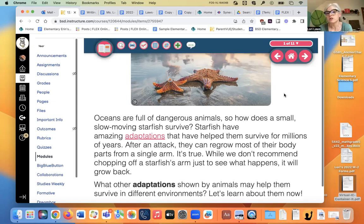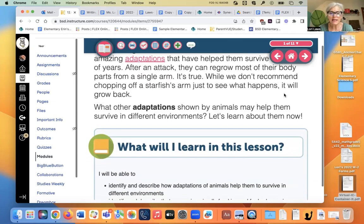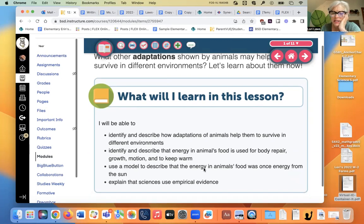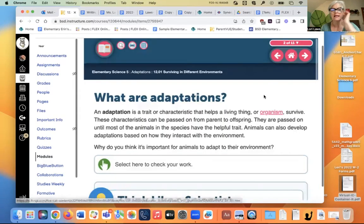It does take a lot of energy for it to regrow the tail, so it's not very good for it. What other adaptations shown by animals may help them survive in different environments? At the end of this lesson, you should be able to identify and describe how adaptations help animals survive, identify the energy in an animal's food and how it's used for body repair, growth, motion, and to keep warm, and describe how the energy in our food once came from the sun. All right, let's go on a little scientific journey.